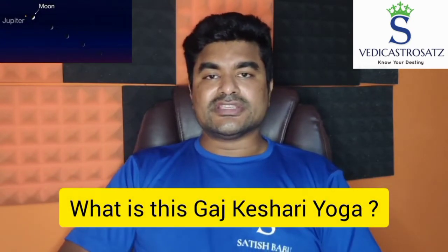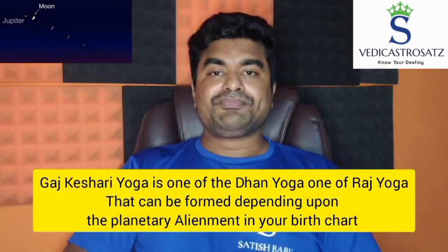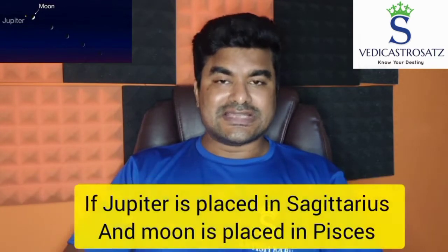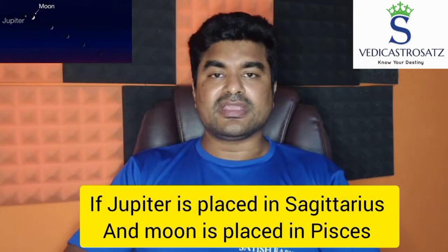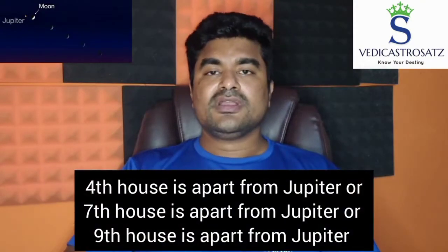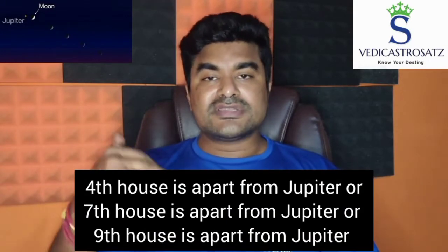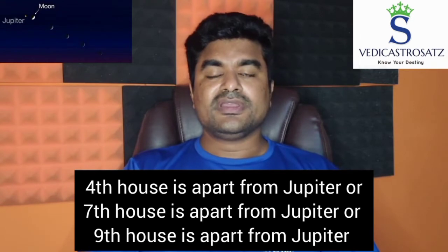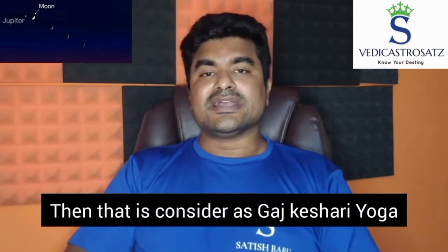So first of all, what is this Gajakeshari Yoga? Gajakeshari Yoga is one of the Dhana Yogas, one of the Raja Yogas that can be formed depending upon the planetary alignment in your birth chart. For example, if Jupiter is placed in Sagittarius and Moon is placed four houses, seven houses, or nine houses apart from Jupiter, then that is considered as Gajakeshari Yoga.